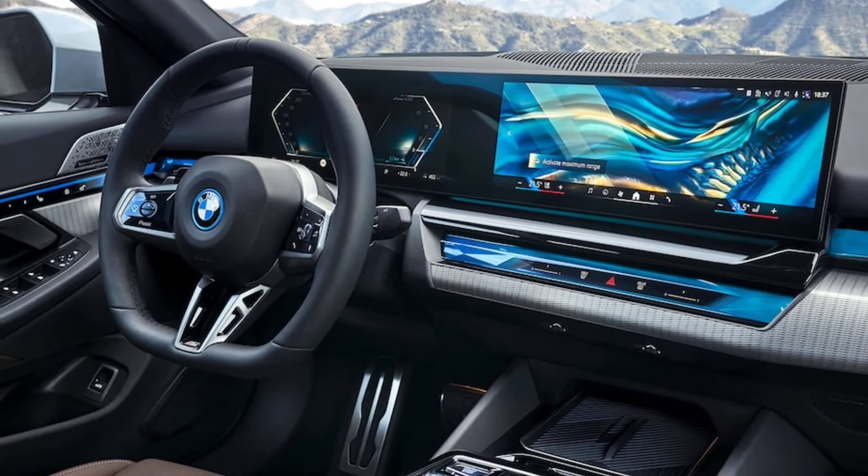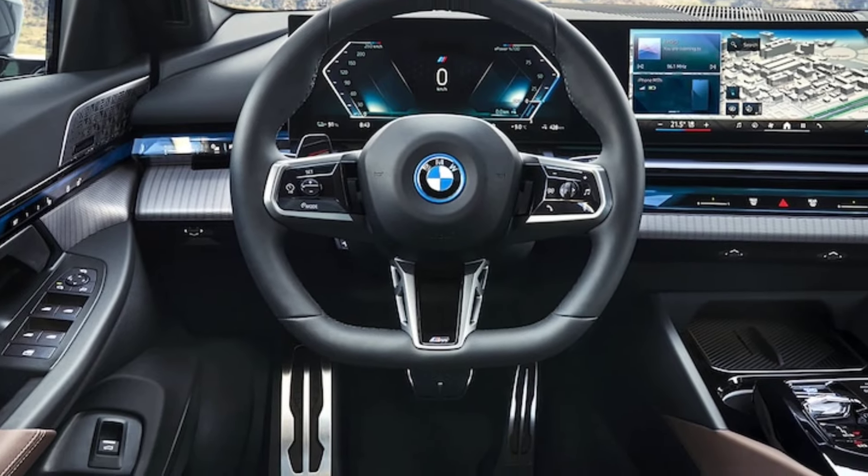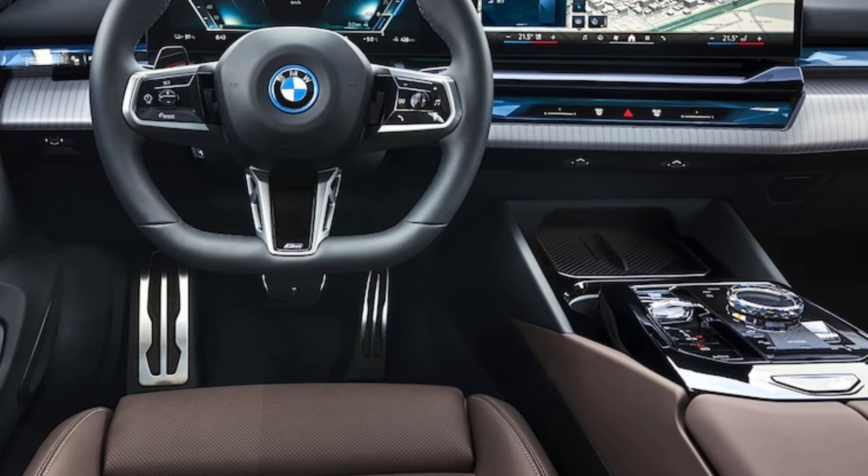Less cargo space: because of the battery placement, the i5 sacrifices some cargo space compared to the gas-powered 5 Series. Overall, the 2025 BMW i5 is a compelling option for those seeking a luxurious and powerful electric sedan with a sporty driving feel. However, if maximizing cargo space or prioritizing a simpler infotainment system is crucial, then competitors might be worth considering. It's recommended to test drive the i5 and compare it to other electric sedans on the market before making a decision.